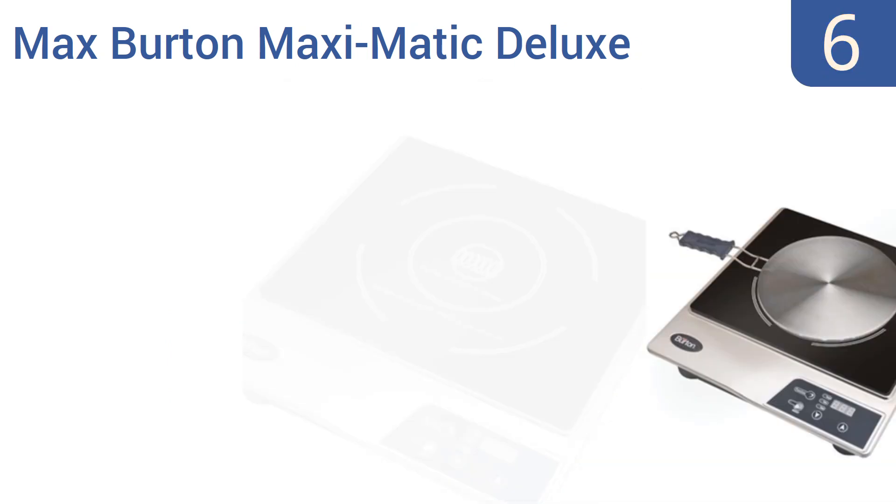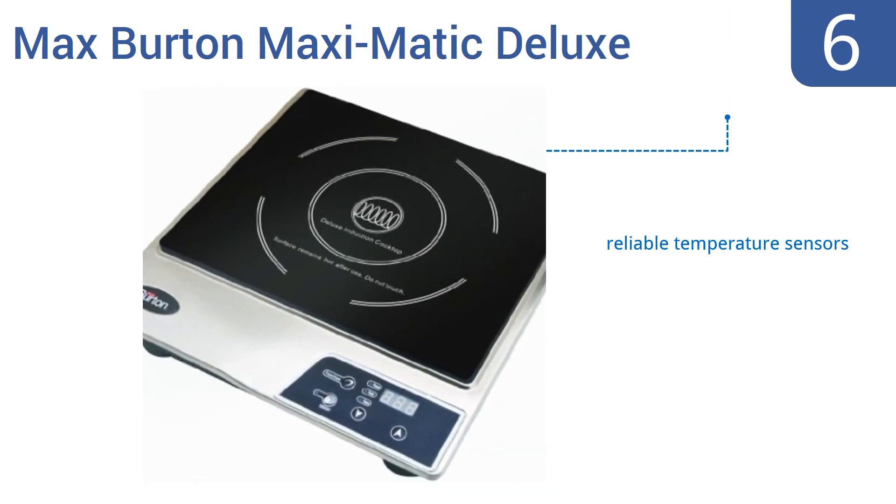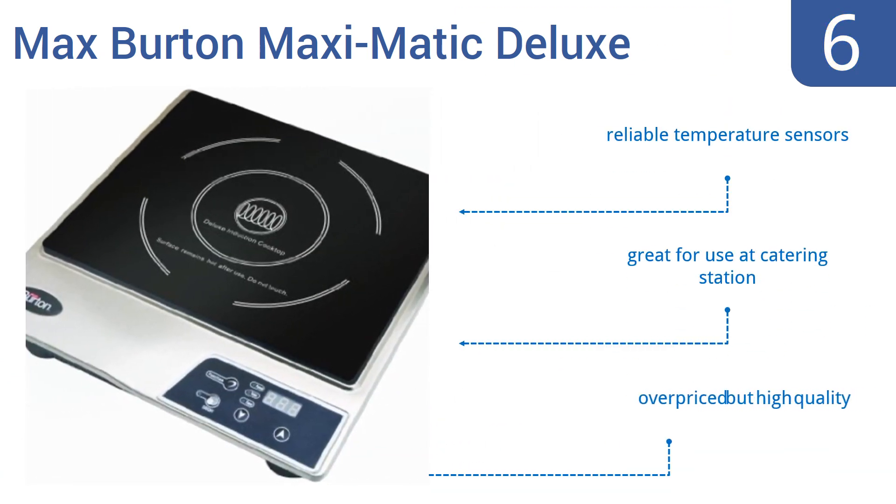Coming in at number six on our list, this Max Burton Maximatic Deluxe 1800 watt unit has multiple different heat settings and is controlled with easy push buttons. Its handy LCD screen makes it easy to know what heat setting is currently selected and to track its timer. It features reliable temperature sensors and is great for use at a catering station. It's overpriced but high quality.